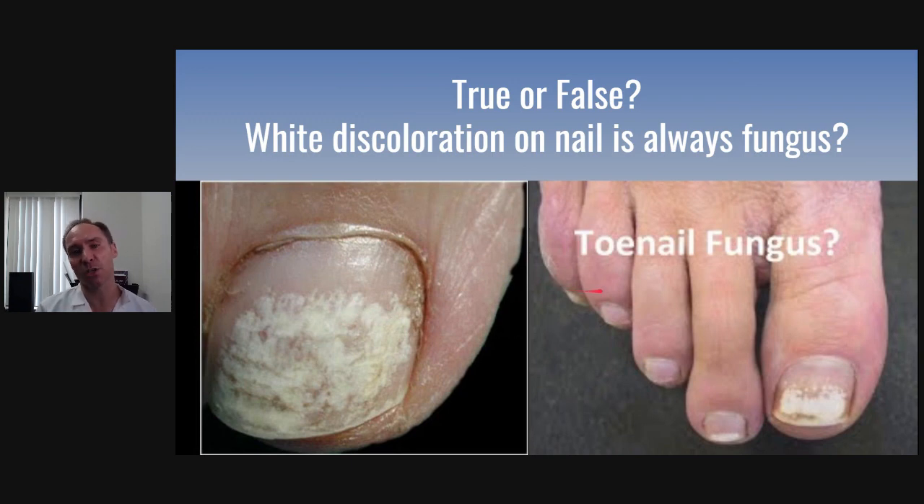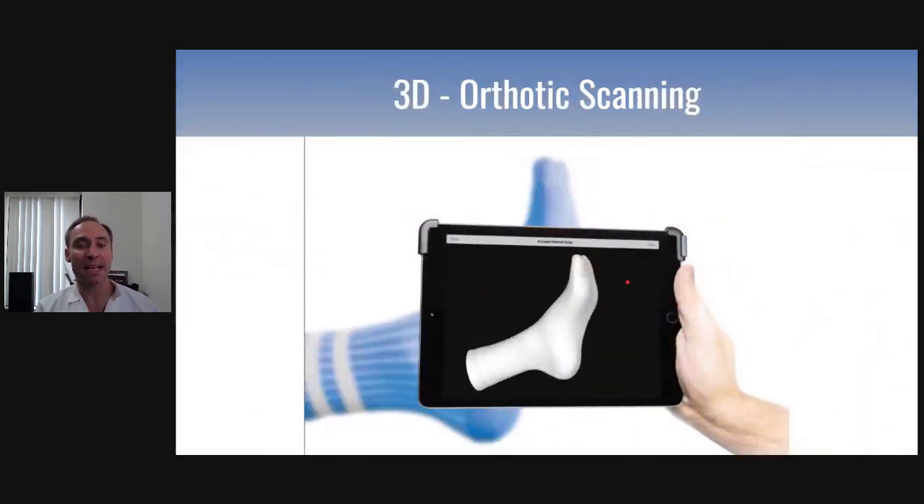A real thick toenail is typically a fungus. So if you need some help, let us know — we'll be happy to help you.